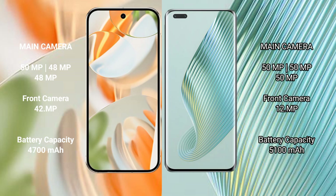The Google Pixel 9 Pro has a 4700 mAh battery with 27-watt fast charging support, while the Honor Magic 5 Pro has a larger 5100 mAh battery with 66-watt fast charging support.